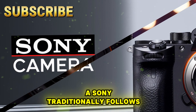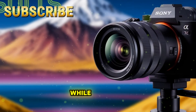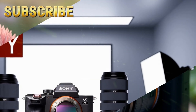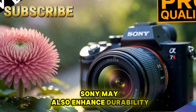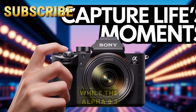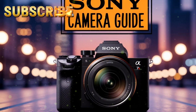Starting with design — what might change? Sony traditionally follows an evolutionary approach with its Alpha series, so we shouldn't expect a total redesign, but subtle refinements are almost guaranteed. The body will likely resemble the Alpha 7 IV while adopting ergonomic improvements inspired by higher-end models. A deeper, more comfortable grip would be welcome for professionals who shoot long weddings, travel documentaries, or events. A fully articulating LCD screen will remain, perfect for vloggers and solo filmmakers. Sony may also enhance durability with stronger weather sealing to resist dust and moisture.